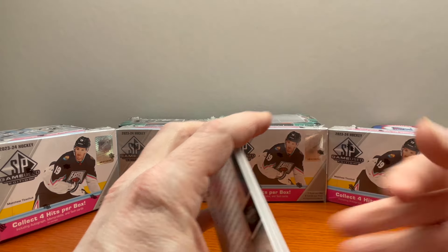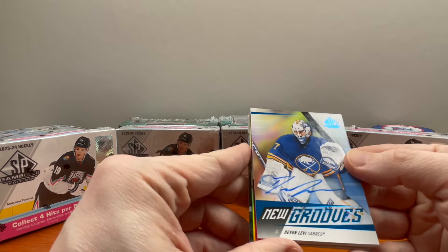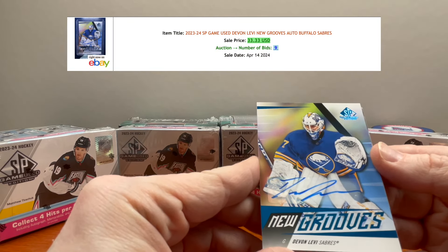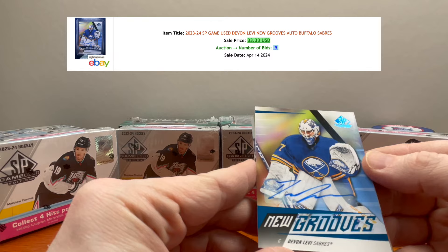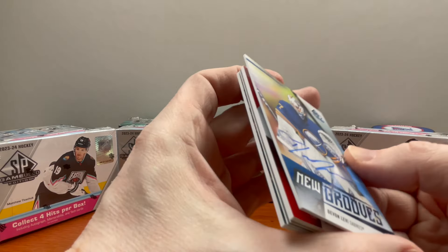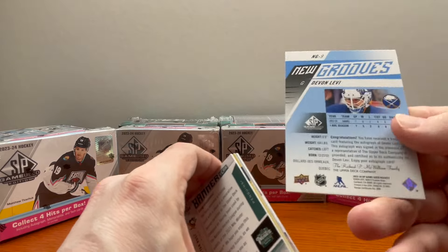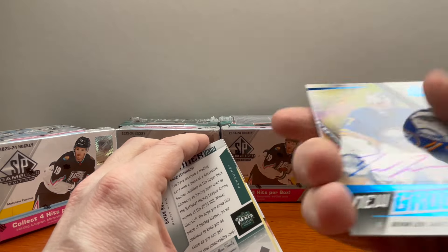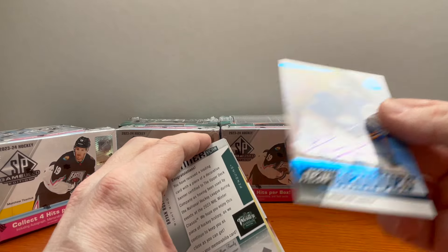Next one — look at that — an autograph of Devon Levy! This is one of the rookie cards you'd be looking for. Devon Levy — great looking card, nice autograph. Quality control looks good, card appears to be in great shape.